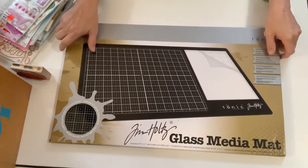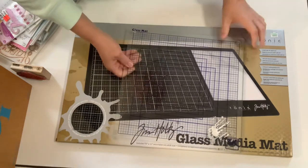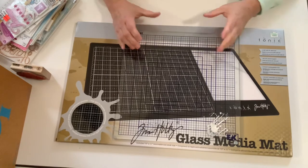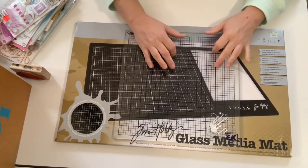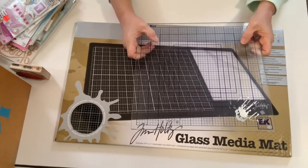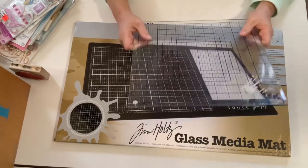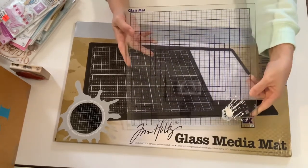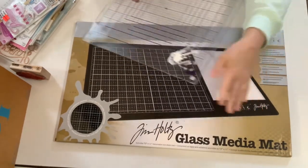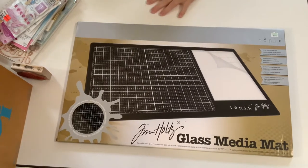I went ahead and got this larger mat. Let me grab the other one I've had for years — it's by EK Success. I got a little paint on it when I was doing something last night. This one's smaller; EK Success put these out years ago for a cutting system where templates and a blade would run on them. This smaller format had been in a box for many years until I redid my room about a month ago and pulled it out, and I've been using it for painting since.